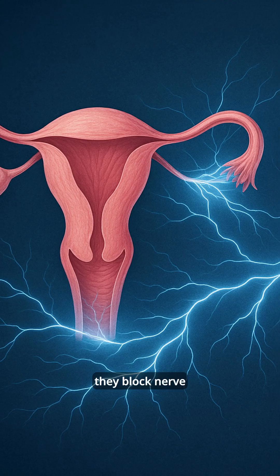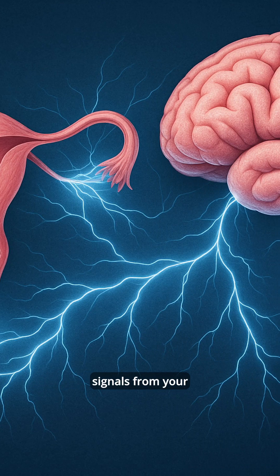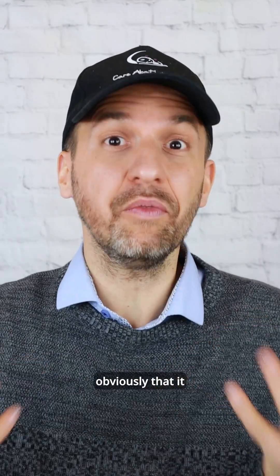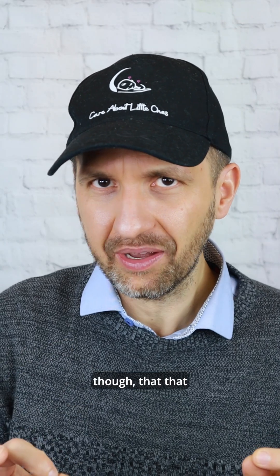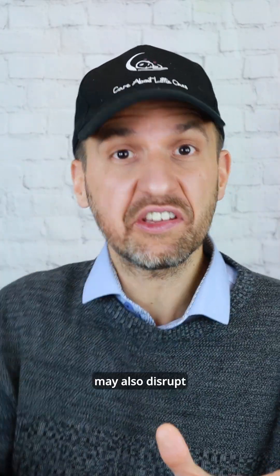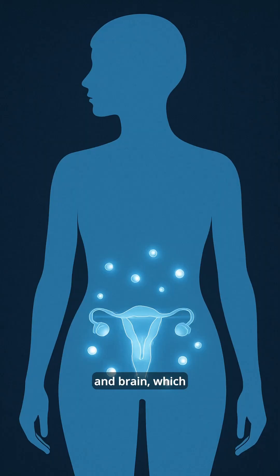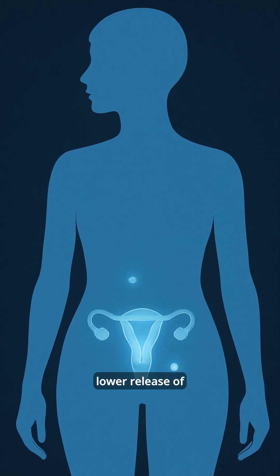Now, what epidurals do is they block nerve signals from your lower body to the brain. And the positive effect of that is obviously that it reduces the pain that you feel. The problem is though that that nerve blockade may also disrupt the normal feedback loop between uterus and brain, which may lead to a lower release of oxytocin.